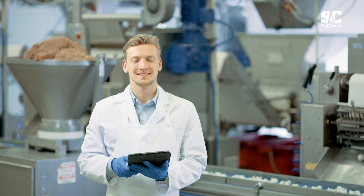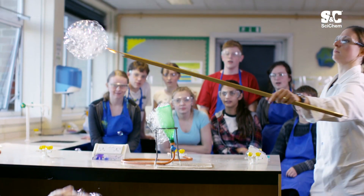SciChem — the supplier of choice for the application of science in industry, research, development, and education.